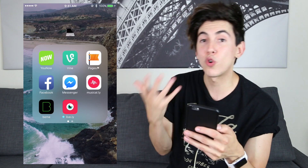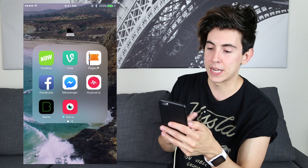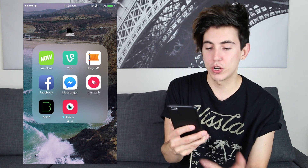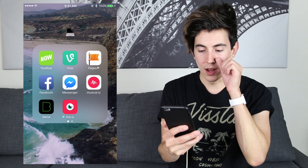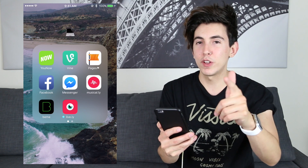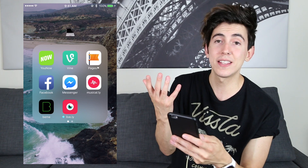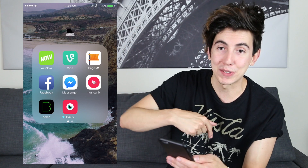These are kind of my social media-ish apps. We got YouNow, Vine, Facebook Page, Facebook regular, Facebook Messenger, Musical.ly, Beam, and Lively. I haven't used Lively yet — let me know if you guys use Lively in the comments below. I'm kind of on Musical.ly, and Beam's really cool too. If you guys use any of these apps throughout the whole video, let me know in the comments below.